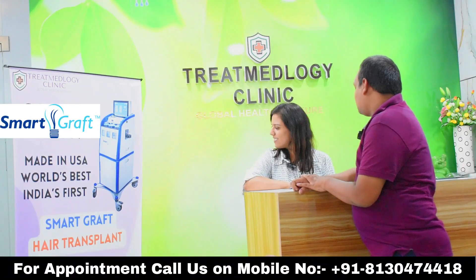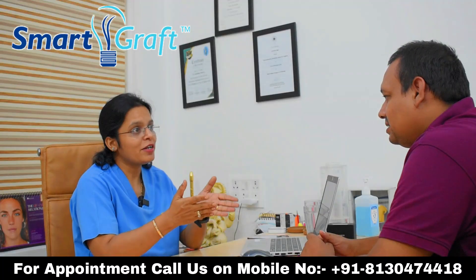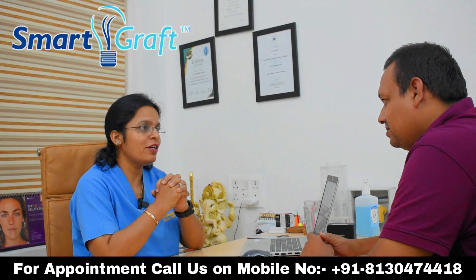What is SmartGraft hair transplant? Let us know from our hair experts. SmartGraft is the world's best hair transplant technology. This is a US FDA approved technology.